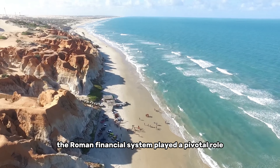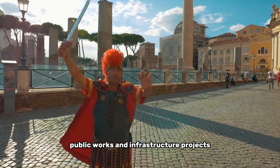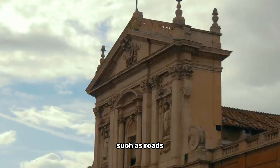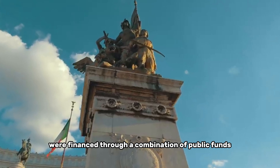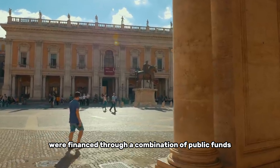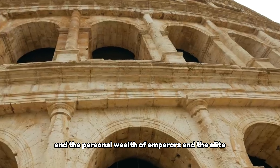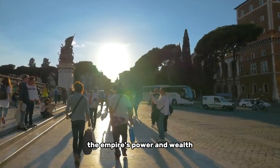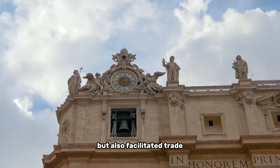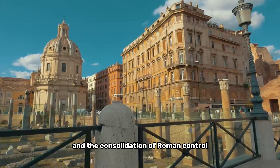The Roman financial system played a pivotal role in funding ambitious public works and infrastructure projects. Grand constructions such as roads, aqueducts, bridges, and monumental buildings were financed through a combination of public funds, including tax revenue, and the personal wealth of emperors and the elite. These monumental projects not only showcased the empire's power and wealth, but also facilitated trade, communication, and the consolidation of Roman control.